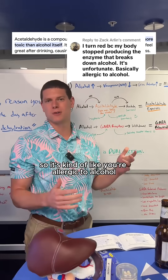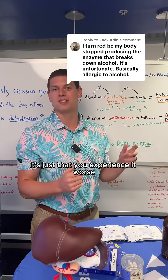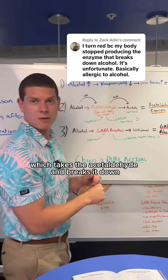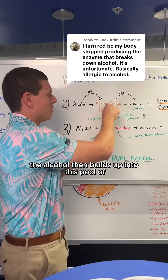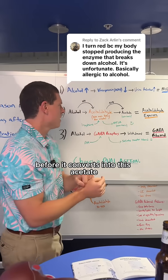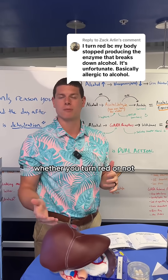It's kind of like you're allergic to alcohol, but not really, because actually everyone is experiencing this. It's just that you experience it worse because you're low in this enzyme called ALDH2, which takes the acetaldehyde and breaks it down into acetate. So you can process the alcohol fine. The problem is the alcohol then builds up into this pool of acetaldehyde that's systemically affecting your body before it converts into acetate, and that's actually happening to everyone, whether you turn red or not.